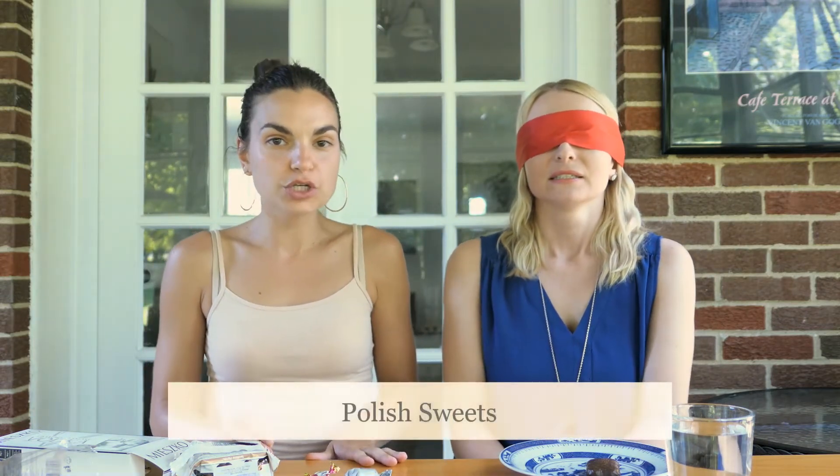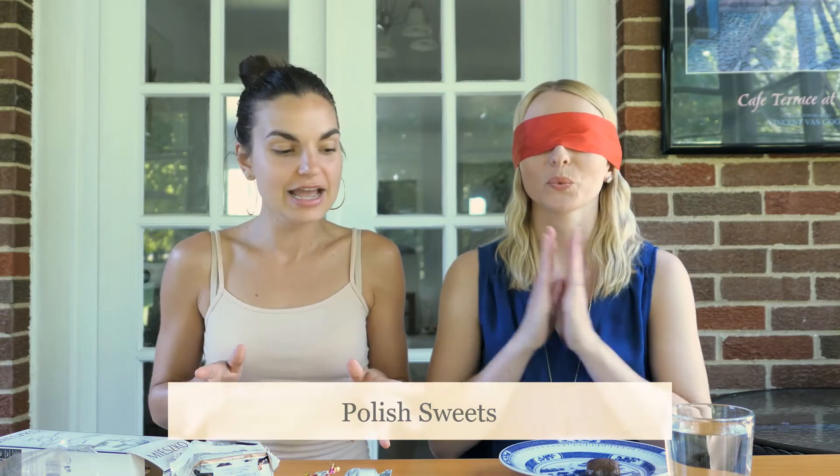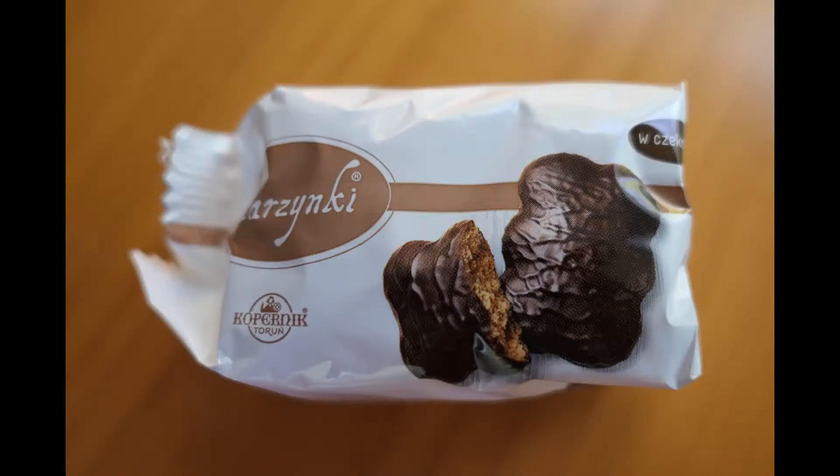So I'm going to have Amber try five Polish sweets today. They are all candy to some degree, and she will not know what they are, obviously. So are you ready to try your very first one? This is called a Katarzynki. Katarzynki.